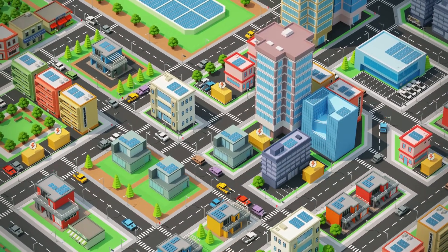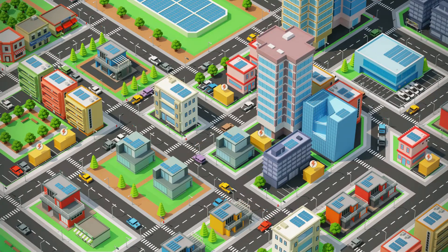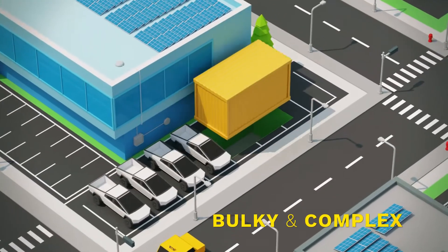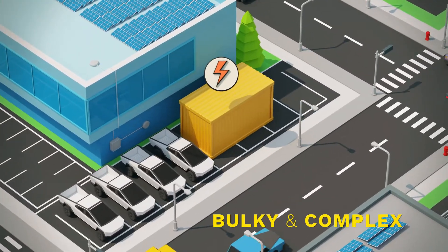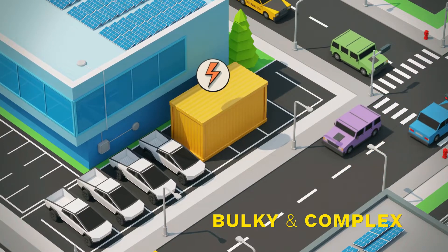Demand for storage is growing at a rapid rate, but large-scale systems still demand a lot. They are bulky and complex to install, adding unnecessary expense and time to Solar Plus storage projects.